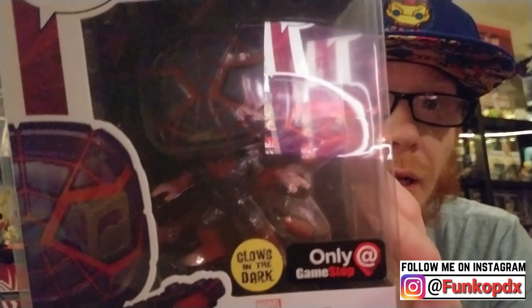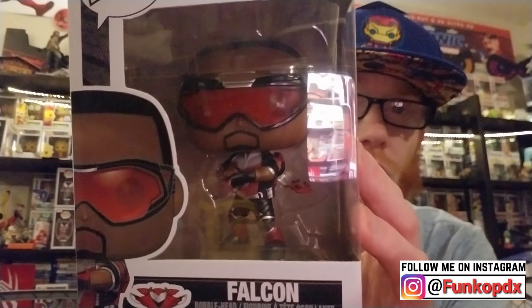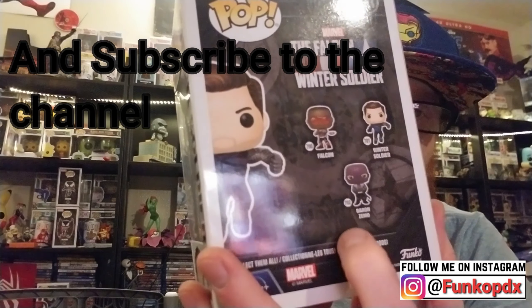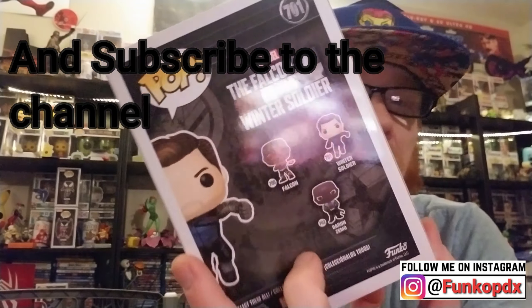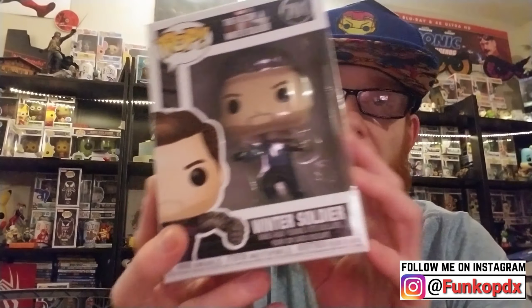Glow in the dark Miles Morales — look at this guy. Next one is The Falcon, and then we also have the Winter Soldier. I made the mistake of not ordering this one — I thought I had it in the cart. These things came mint. I don't really see anything wrong with either of these, and they both came in protectors in a nice box.